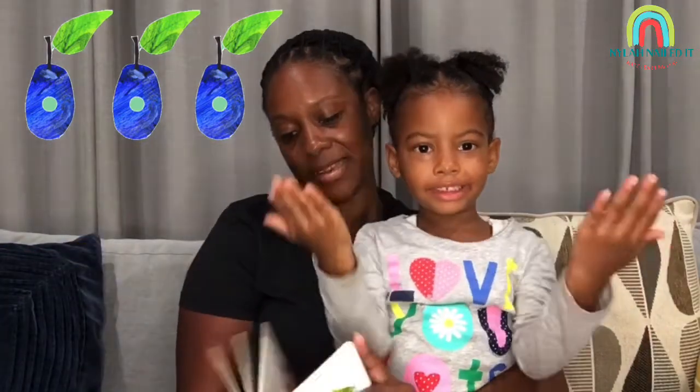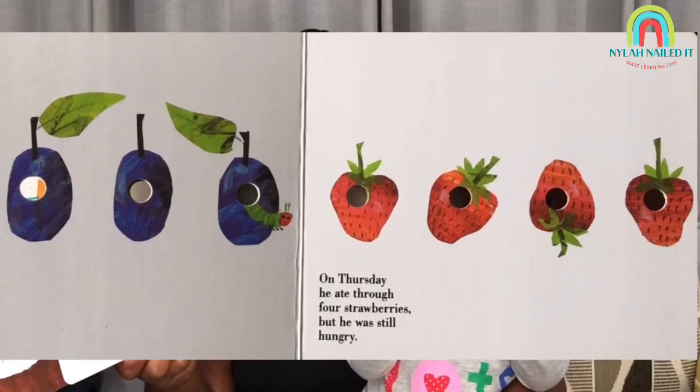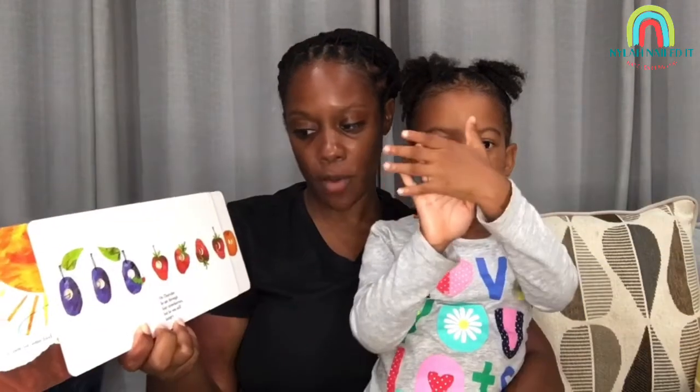Show me three fingers! But he was still hungry. On Thursday, he ate through four strawberries — but he was still hungry.